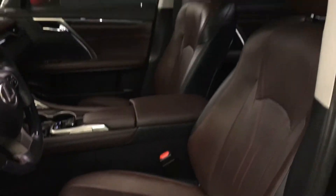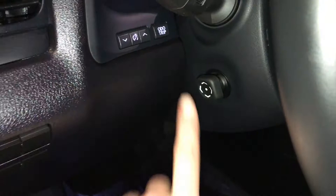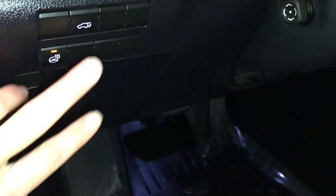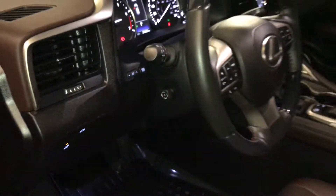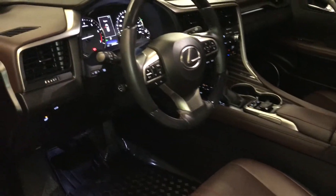Ten airbags. Controls rear dome trip, dashboard lighting, heated steering wheel, trunk release, storage compartment with a carpet material, powered tilt and telescopic steering wheel.